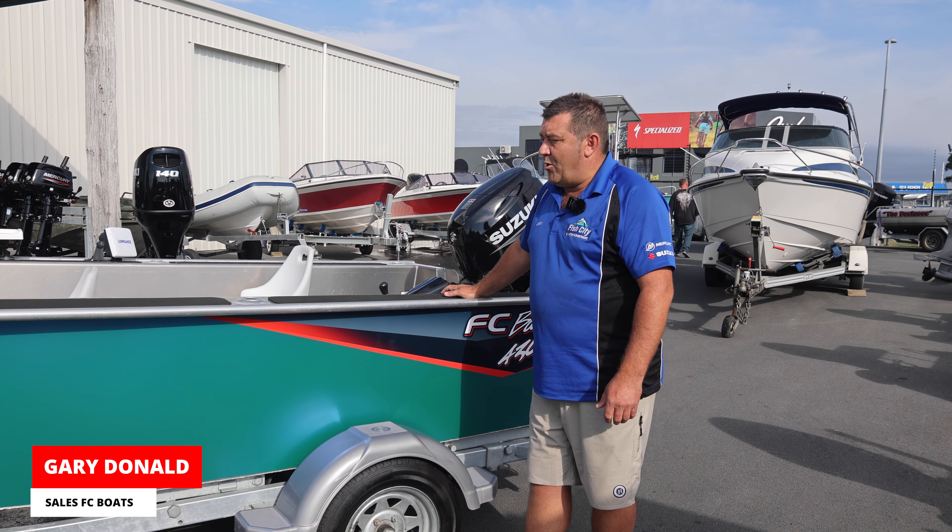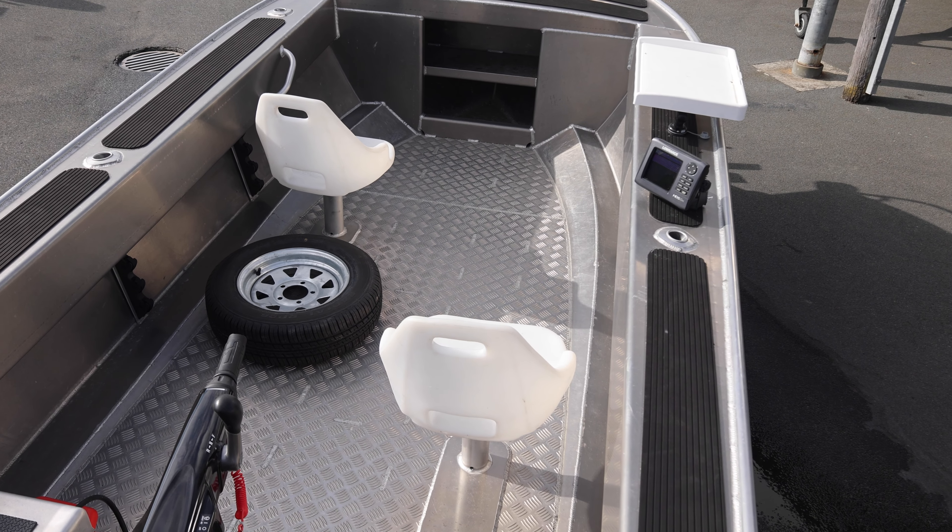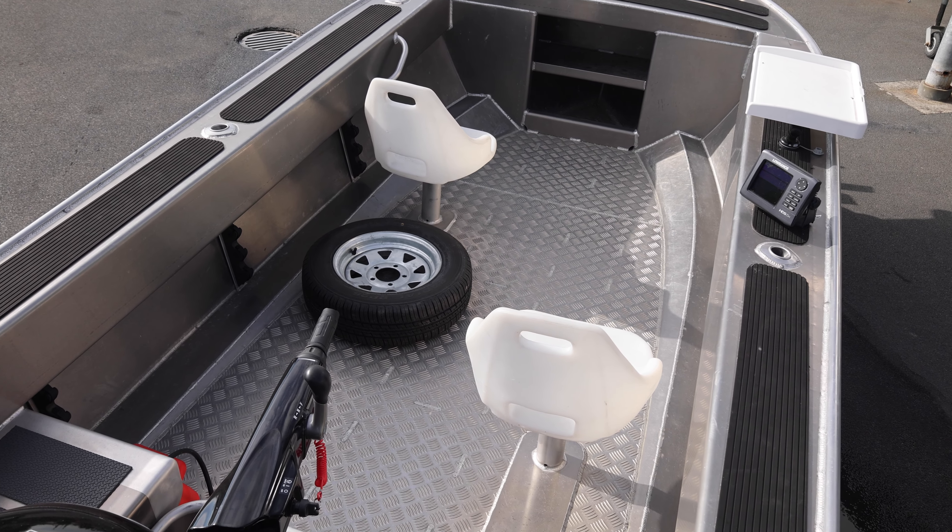It's got the C-deck on the top so your butt doesn't get too hot if you want to sit on the side of the boat while you're fishing. It comes with a Lawrence Hook 5 deep sounder fish finder, Roll Blazer anchor chain, and it's on the market for $36,995.